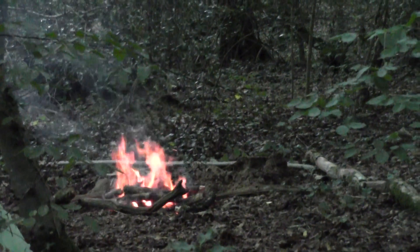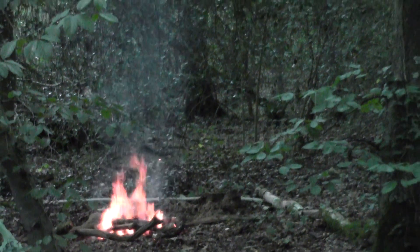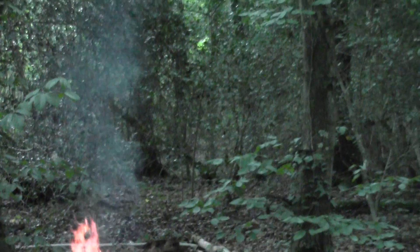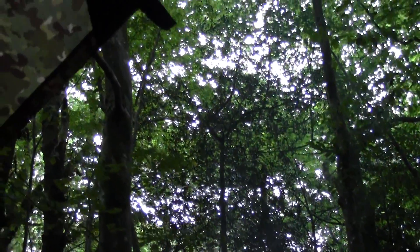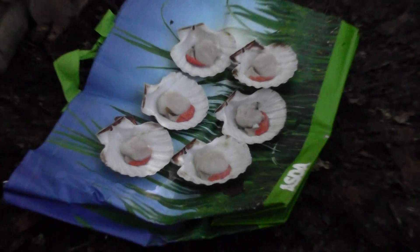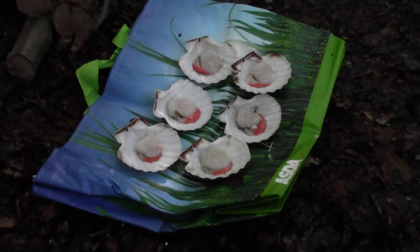Well, there's the fire going. As you can hear, the heavens have opened again. So we're sat under the tarp here — there's Ricky coming in to sit under the tarp. There we are viewers, that's my starter — some lovely scallops. They look delicious. Get those in the pan, get them fried off.